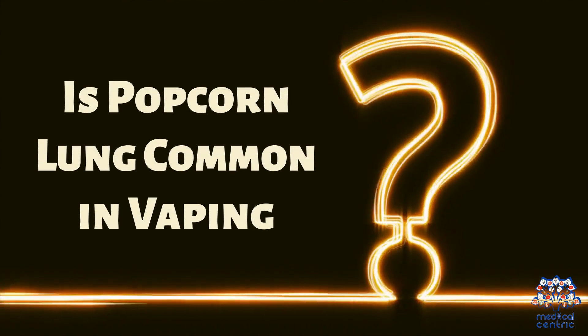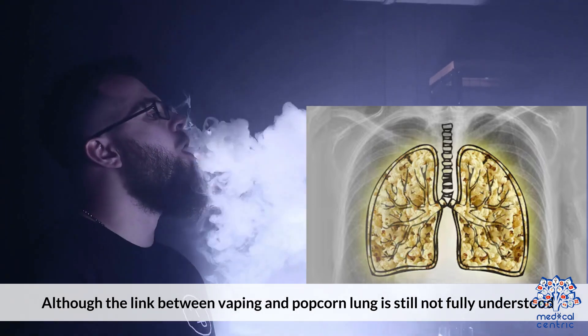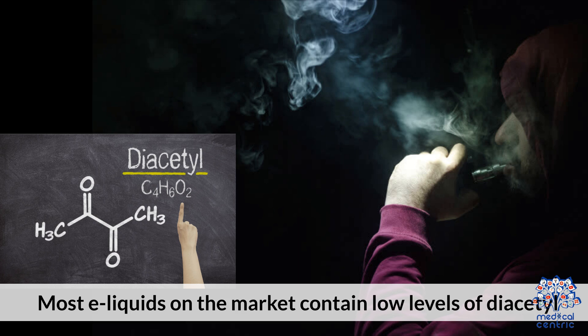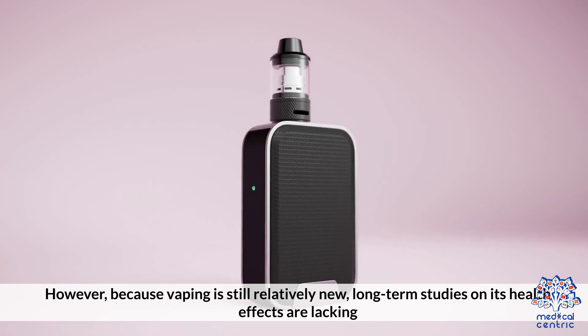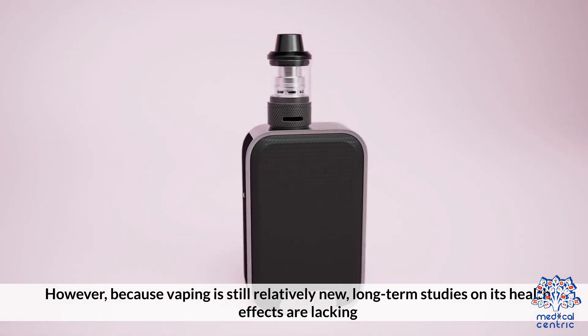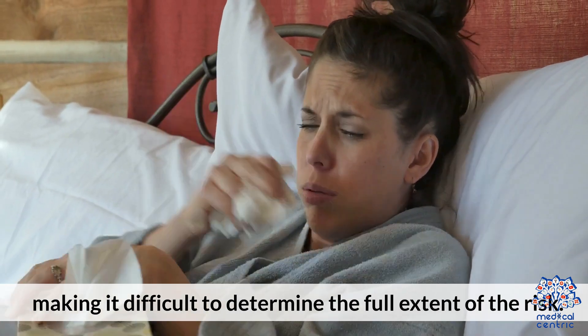3. Is Popcorn Lung Common in Vaping? Although the link between vaping and Popcorn Lung is still not fully understood, cases of the condition have not been widespread among vapers. Most e-liquids on the market contain low levels of diacetyl, and some manufacturers have removed it from their products. However, because vaping is still relatively new, long-term studies on its health effects are lacking, making it difficult to determine the full extent of the risk.